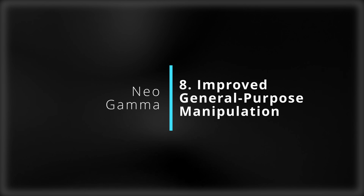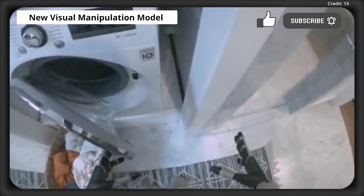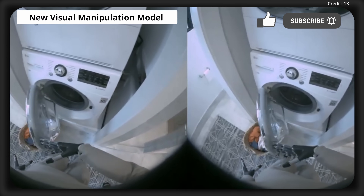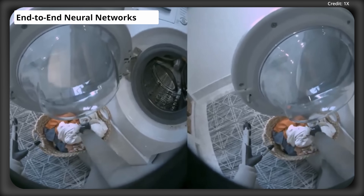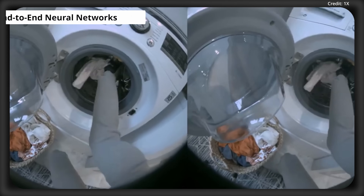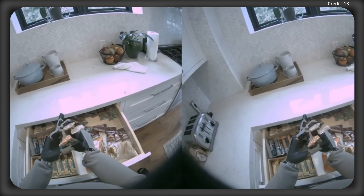This leads us to number eight: its improved general-purpose manipulation, which is thanks to Neo Gamma's new visual manipulation model that enables it to pick up a wide variety of objects in diverse, untrained environments. It's powered by end-to-end neural networks that predict teleoperated actions directly from raw sensor data, which enhances its overall adaptability and versatility in real-world environments.